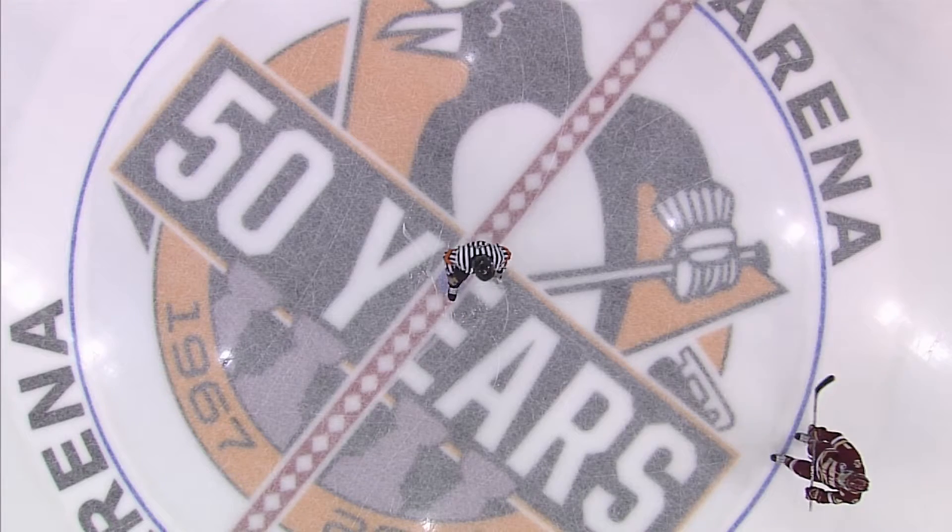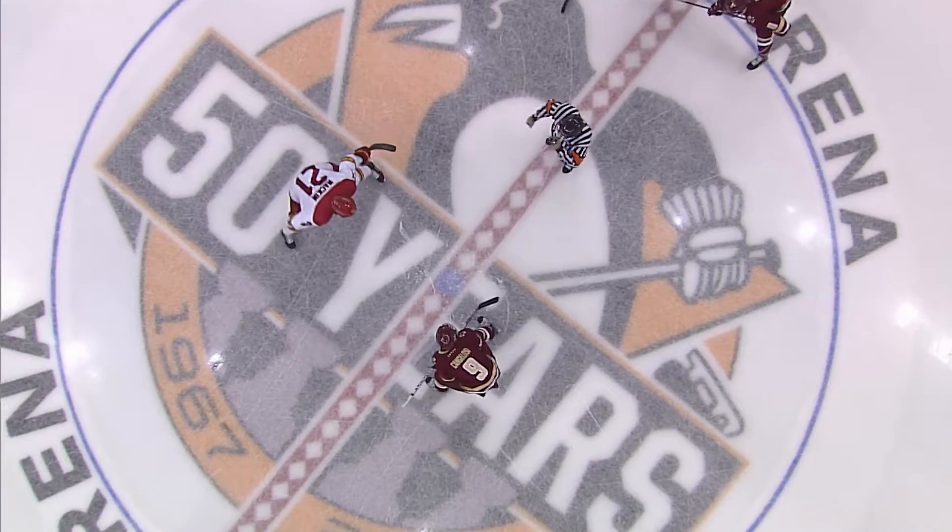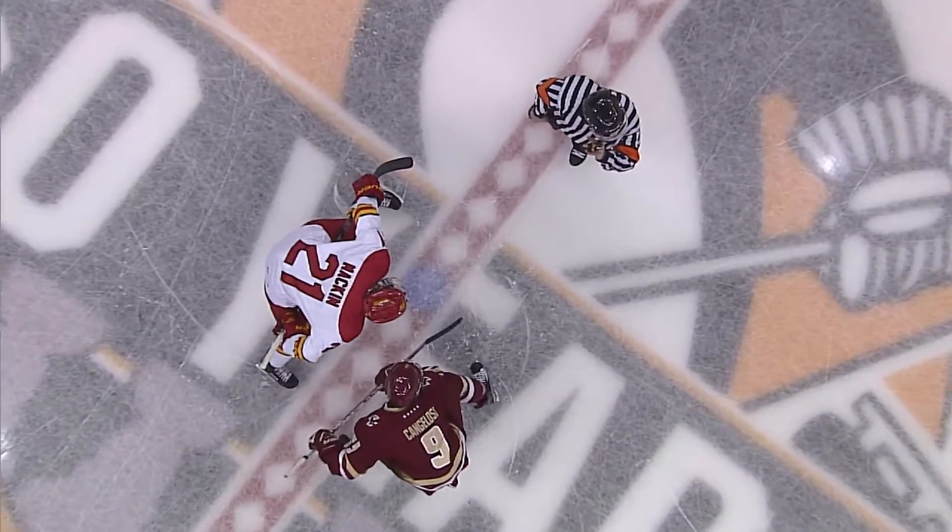For the Bulldogs it'll be Mackin, Van Warmer, and Mayhew on defense. Lowney and Callen in between the pipes, Justin Kappelmaster to start this hockey game.